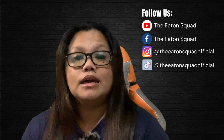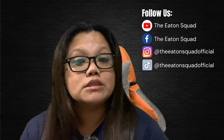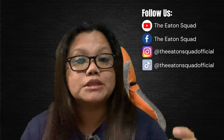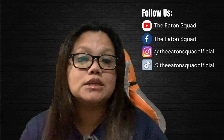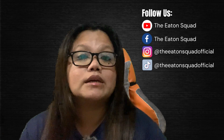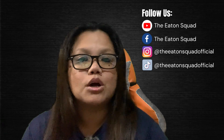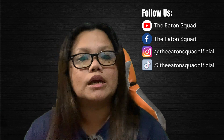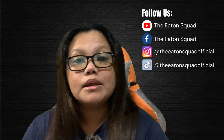So this is our quick travel update. Thank you guys so much for watching. If you have any questions, concerns, or inquiries with regards to this video or any of our travel-related videos, please comment below and I will try to get back to you as soon as I can. Or you can direct message me on our Facebook page, same handle — The Eaton Squad — or on our Instagram page, The Eaton Squad Official. Thank you so much for the continued support and trust to our channel and to our family. I hope to see you on our next travel update. Stay safe, stay healthy, and God bless everyone. Bye!